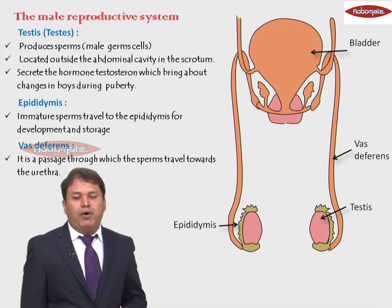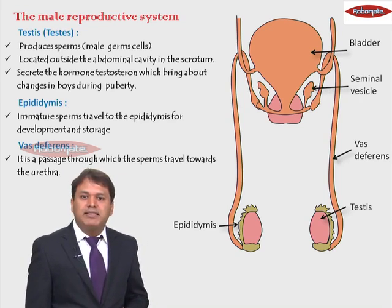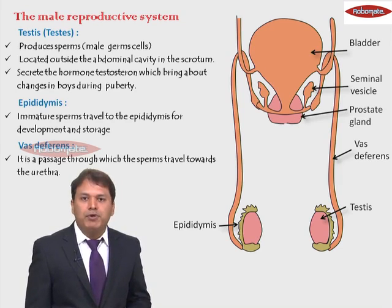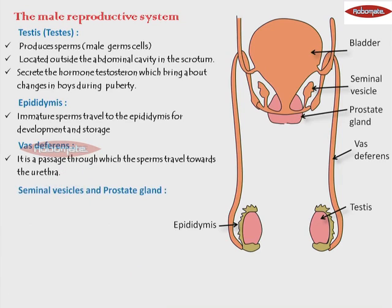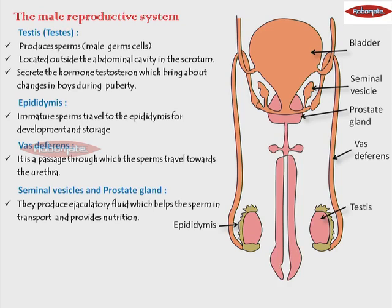Adjacent to the urinary bladder on the lower side, you can see two finger-like projections. These glands are called as the seminal vesicles. And below the urinary bladder, the pink colored gland is called as the prostate gland. The function of these glands is that they produce a fluid which acts as a transport medium to bring the sperms out of the body and also provide nutrition to the sperms. This fluid is called as the ejaculatory fluid, secreted by the seminal vesicle and the prostate gland.